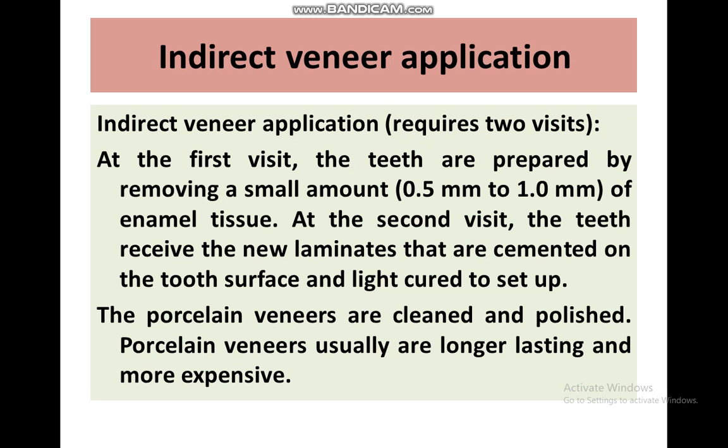Indirect veneer application requires two visits. On the first visit, the tooth is prepared by removing a small amount — 0.5 to 1 mm — from the enamel on the buccal surface and incisal edge. On the second visit, the tooth receives the new luminates that are cemented onto the tooth with light curing, then cleaned and polished.